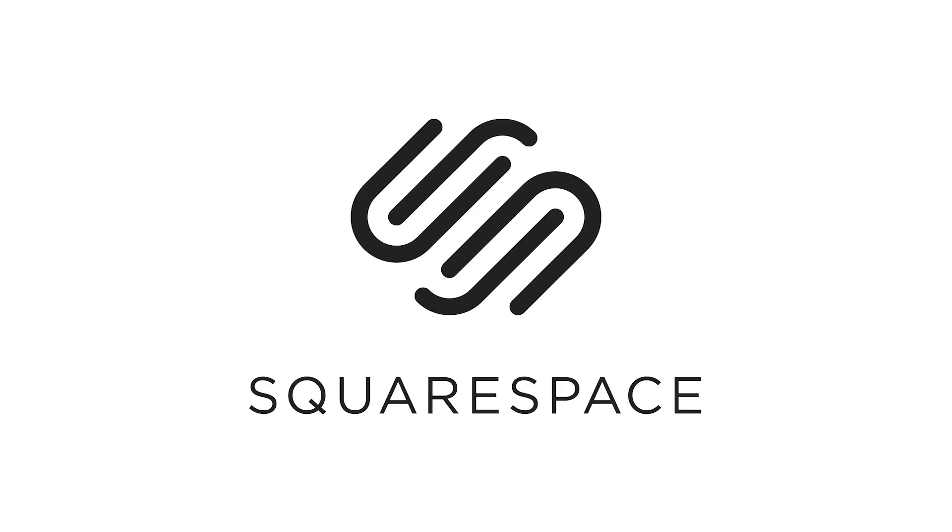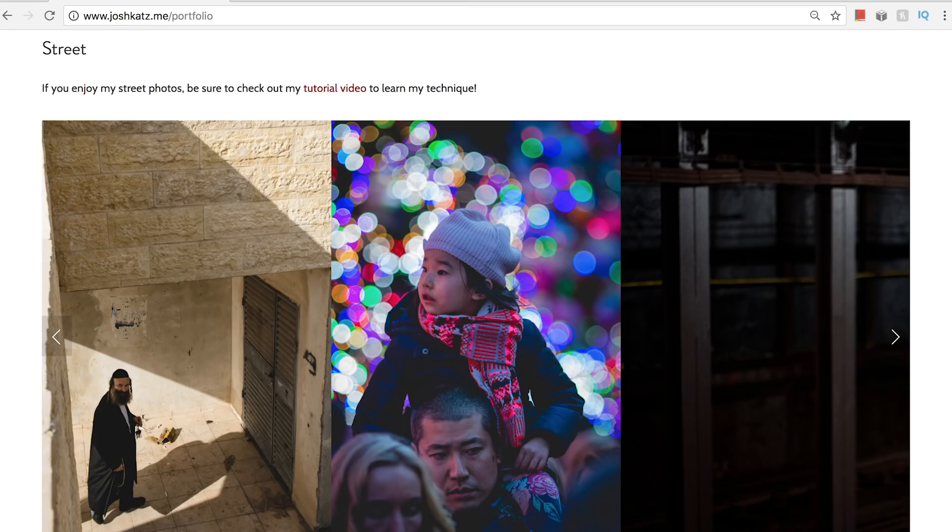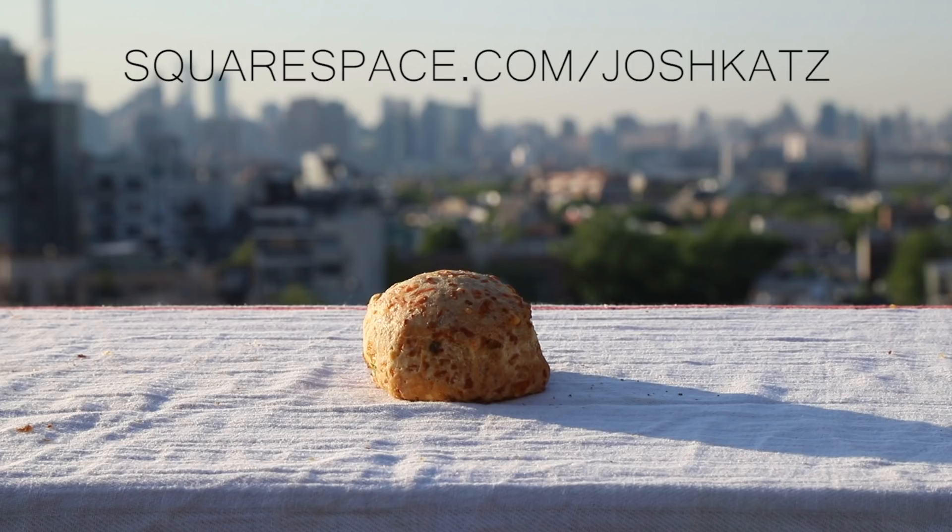Before we jump in, this video is brought to you by Squarespace. Whether you'd like to build a portfolio, print shop, or niche website dedicated to the most underappreciated baked good — the scone — Squarespace has you covered.